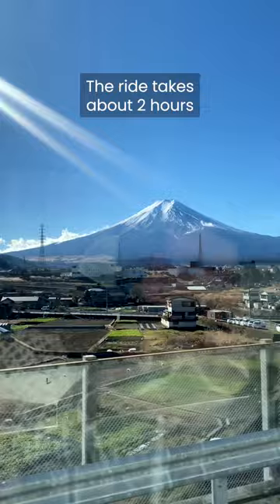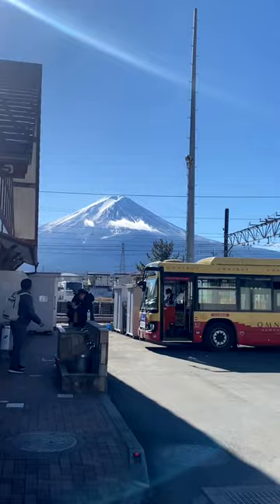There's Mount Fuji from a distance — so beautiful. We got the anime bus with Mount Fuji in the background. Perfect Japan video right there.